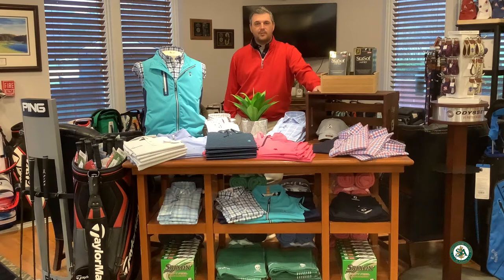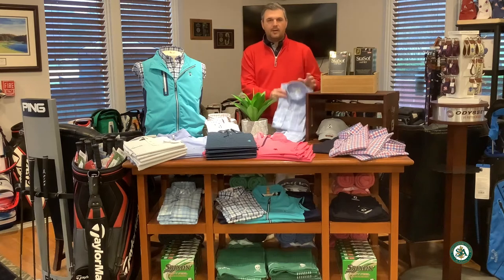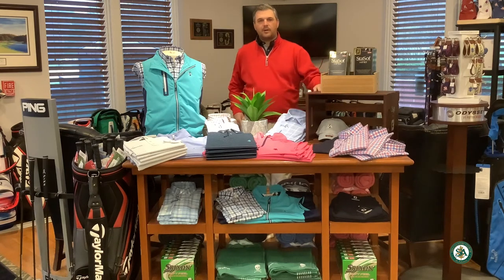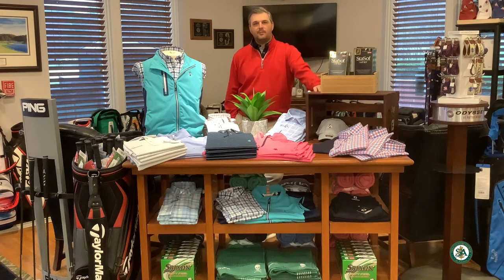We just recently got some new Crown Crafted apparel for the men from Peter Millar — a little more of a tailored, slimmer fit, but we have all kinds of sizes and fun colors for the spring. Also a couple of button-down shirts, the wovens from Millar, some nice Easter spring colors. So come down and check that out. Plenty of outerwear with Peter Millar, Xero.